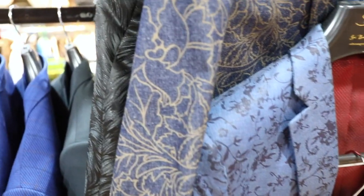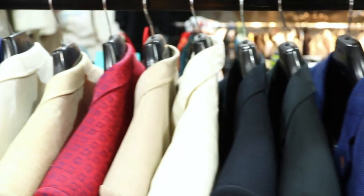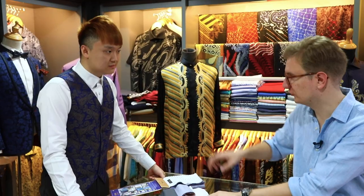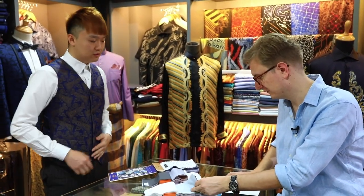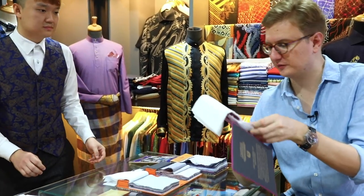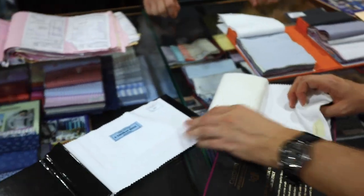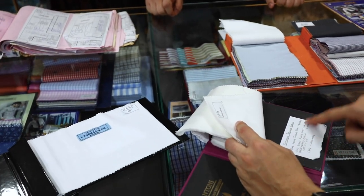Are these actually made here in KL? The material has to be ordered in, but the shirts are actually made here in their factory.